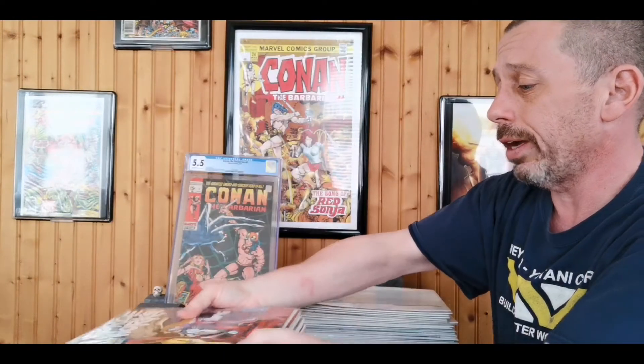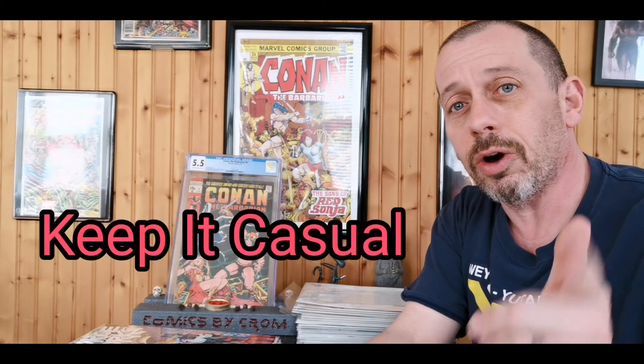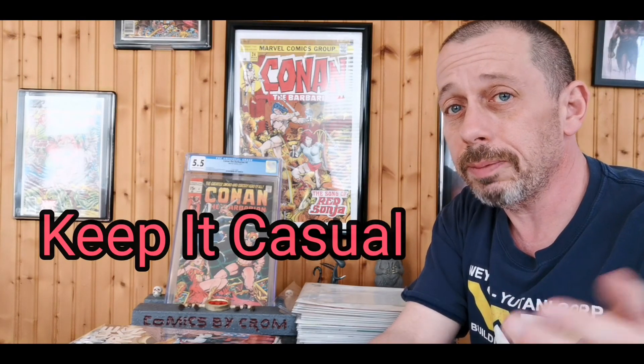So that's the haul, guys. I picked up some cool key books at good prices, plus a quarter, 50-cent, and dollar haul. I don't think I went wrong with anything. Let me know in the comments what you think. I know I have eclectic taste — The Weird was there! The completionist in me loves picking up whole series, whether a four-issue miniseries or a 22-issue run. It's fun to own a complete set. Until next time, keep it casual!